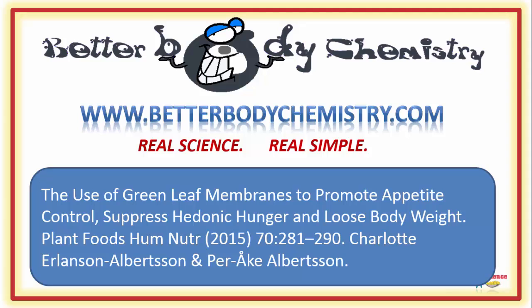So you catch future episodes of Better Body Chemistry TV. Thank you so much for watching and I will see you next time. Remember, small things can make a big difference to your health.